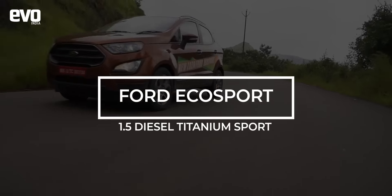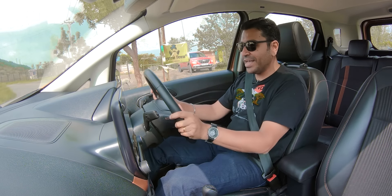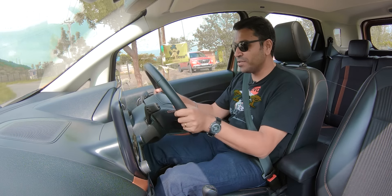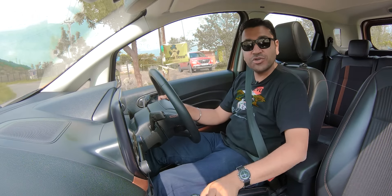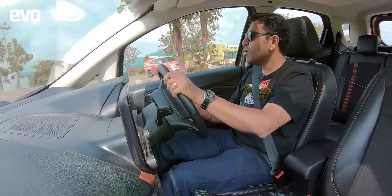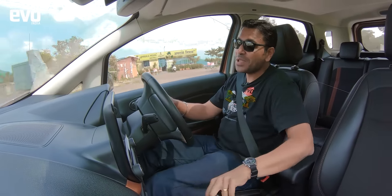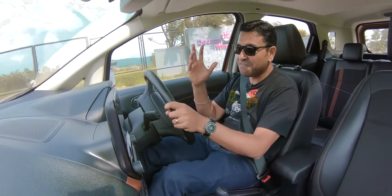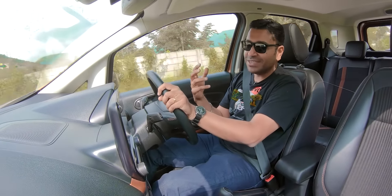Let's start with the EcoSport, the oldest car in this test. The good thing about the EcoSport is that the steering adjusts for both reach as well as rake, so you can really get a good driving position, allied to the height-adjustable seat. What is it that gets the EcoSport so many fanboys drooling about it? That is that sense of sportiness.